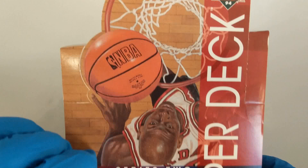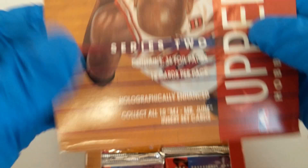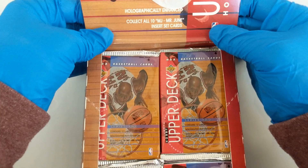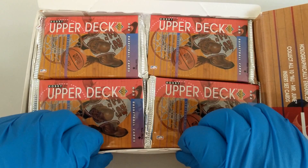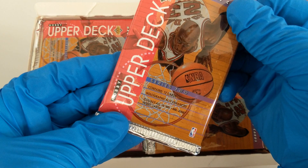Let's do that correctly. Holographically enhanced — very cool. This looks like a lot of fun. Put your seatbelts on, let's get going. Let's see how many cards per pack — 12 cards per pack. Holographically enhanced — collect all 10 Michael Jordan insert cards.